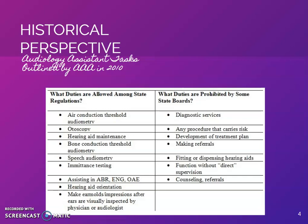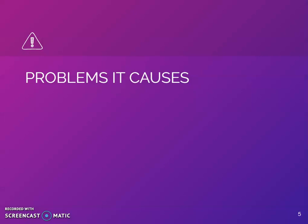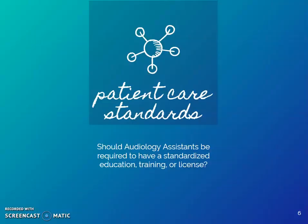On this slide we can see the audiology task force outlined by AAA in 2010. Here are some of the problems that it causes. Are standards of patient care being hindered by the lack of standardization in education, training, and licensure in audiology assistants?